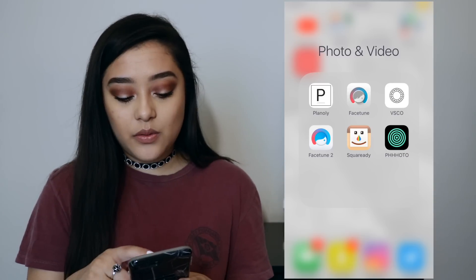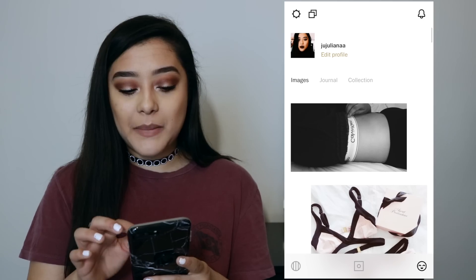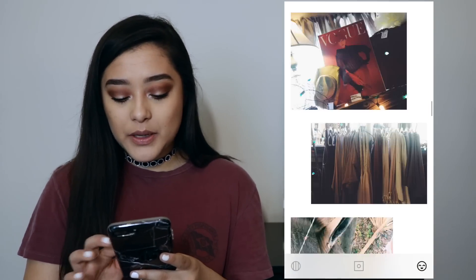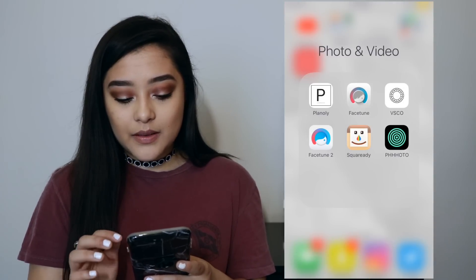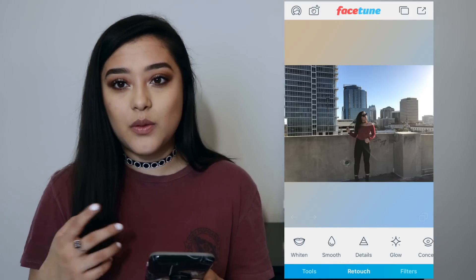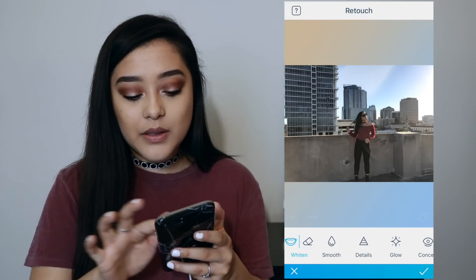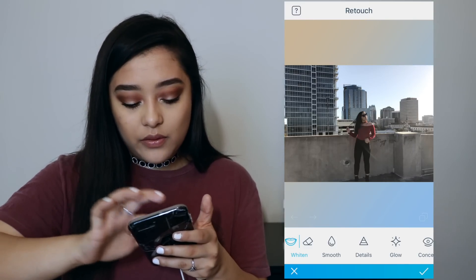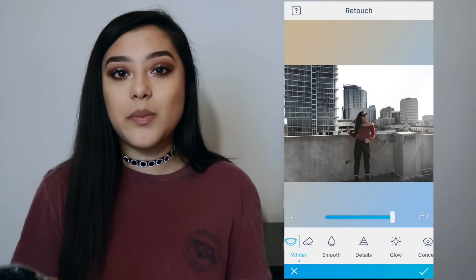And then I use Facetune — I don't really use the first one, I use the second one. And I have VSCO. That's my VSCO if you want to follow me, but I love just posting more artsy pictures on here — pictures that I probably wouldn't post on Instagram, but I really like them. I have Facetune 2; I use Facetune 2 more than Facetune 1 now. Basically I just use it to whiten up my backgrounds to match my theme. You just use the whitening tool and put it all over where you want it to be white, then brighten it, and now it will match my theme.